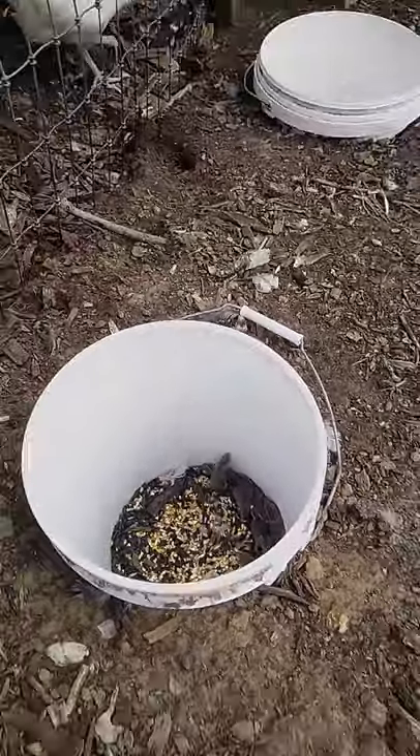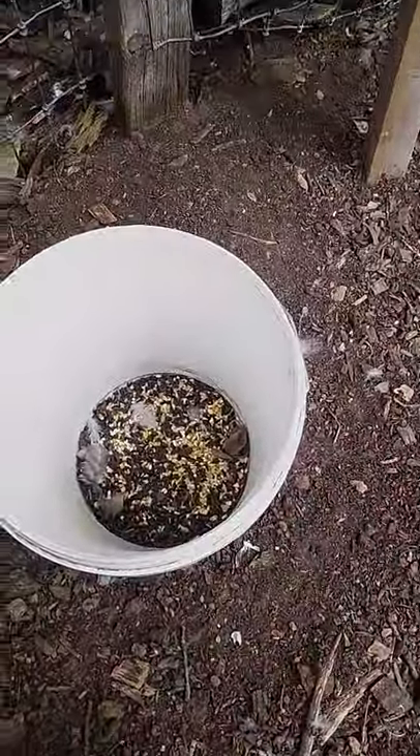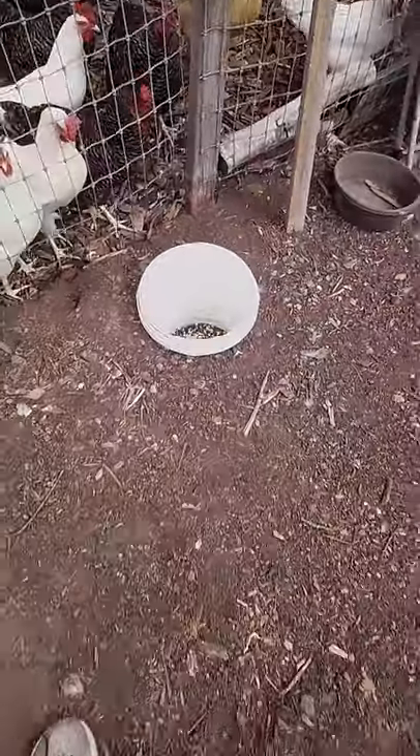It's just a five-gallon bucket buried in the ground. I've got two of them, so a total of 12 mice for last night — pretty good for just a couple of five-gallon buckets.